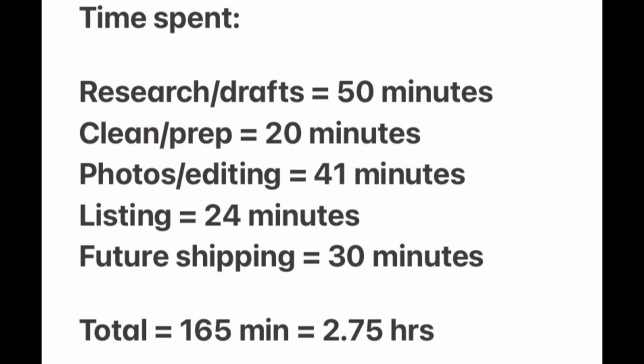Now for my numbers. It took me 50 minutes to do the research and create all the drafts. It took 20 minutes to clean the items — some of that was over a 24-hour period letting shoes dry and letting the bear grease soak in, but the actual time I spent working was 20 minutes. The photos and editing took 41 minutes. It only took 24 minutes to list because I do most of the work in the drafting phase. And I counted 30 minutes for future shipping time. So that is 2.75 hours total to do everything.